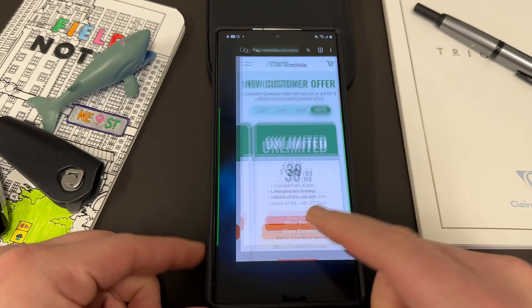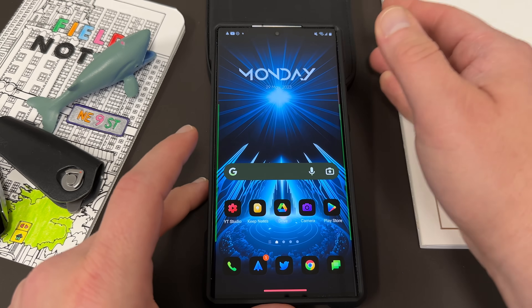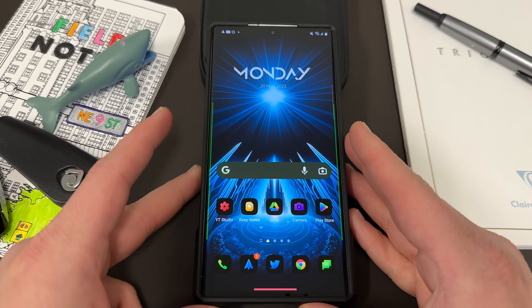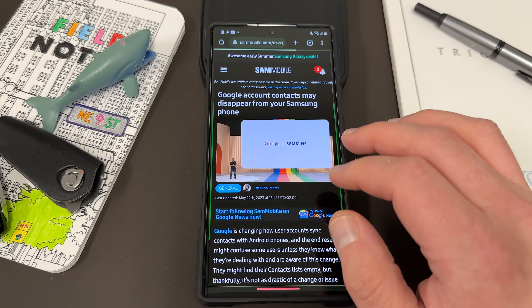Okay, so let's go ahead and talk about this contacts disappearing issue. I originally saw this post over on Sam Mobile, so as always I like to give credit where credit is due. Here is the article from Sam Mobile.